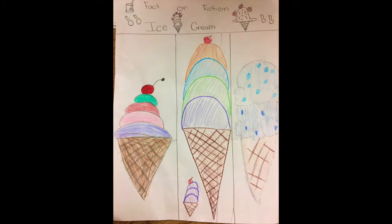Hey! Welcome to Fact or Fiction. How you play is we'll give you facts and you'll have to guess the two fake ones versus the two real ones. The topic is ice cream. Let's get started!